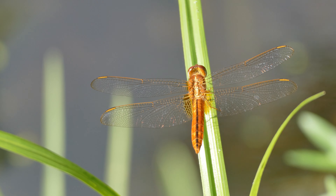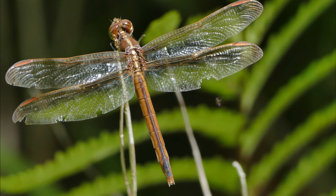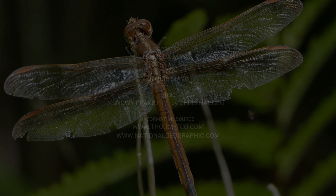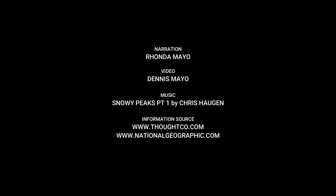As prey, they are part of the food web and are food for lizards, frogs, and even large dragonflies.